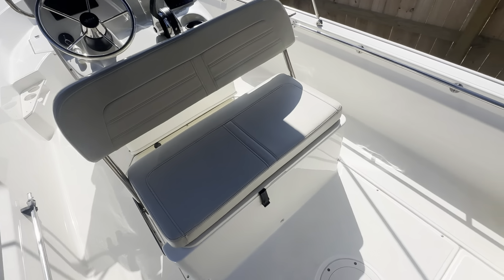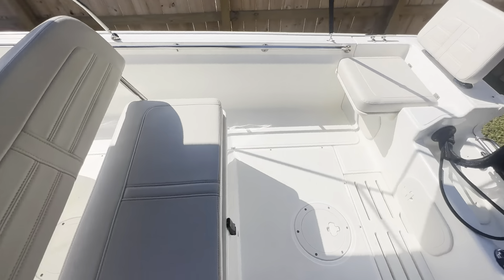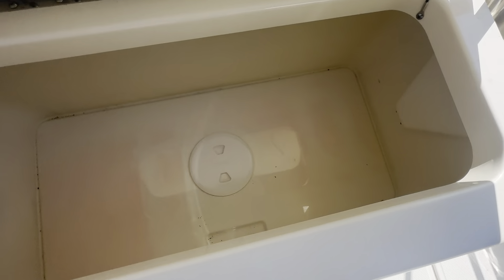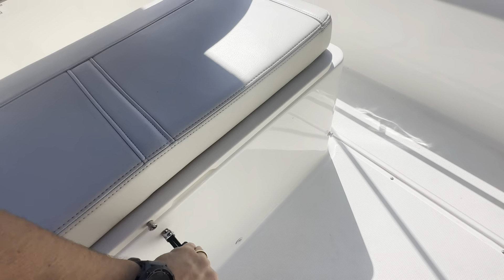Adjustable backrest, so you and your guests can hang out in the cockpit and face each other. Got dry storage beneath — a very nice feature, especially on a boat this size.